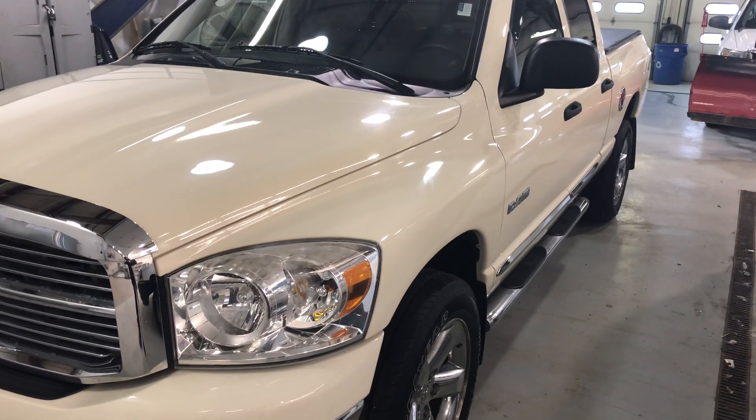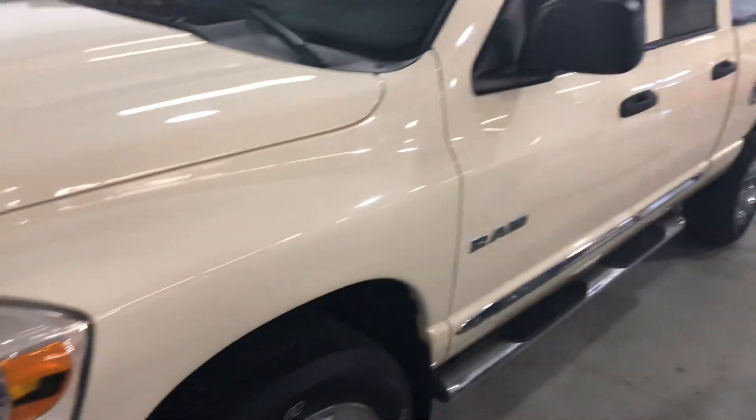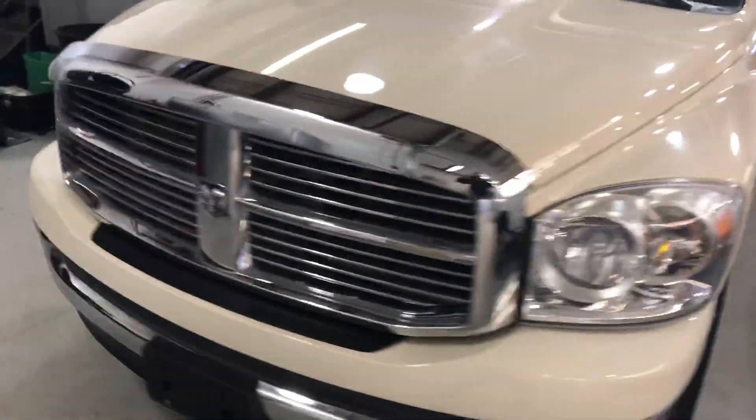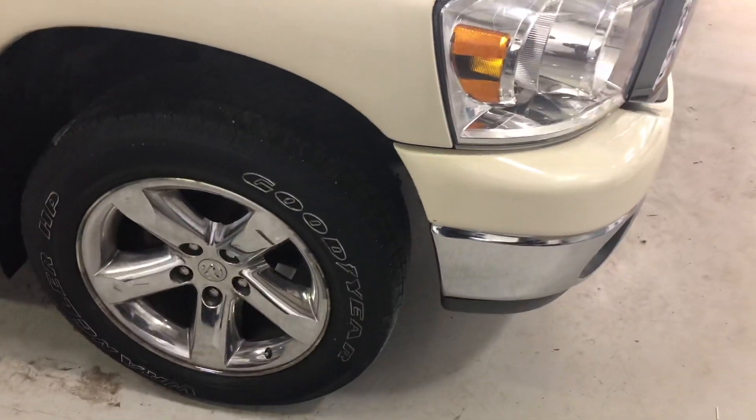This is a 2008 Dodge Ram 4x4. It's been in camp, so it's got a lot of room. Just going to do a short walk around so you can see all the pictures. It's got nice chrome rims.